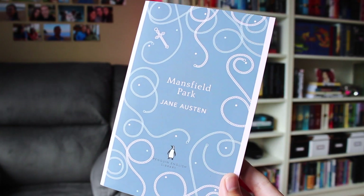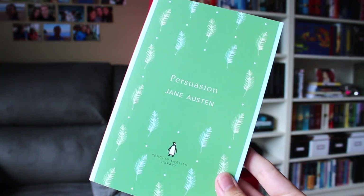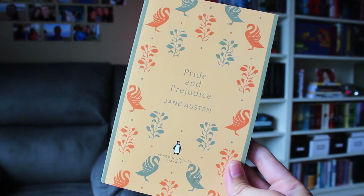This is Mansfield Park by Jane Austen — I think this is my favourite cover. I just love the swirly chains and the simplicity and the colours. This is Persuasion by Jane Austen with the feathers — very beautiful. And then we have Pride and Prejudice by Jane Austen. I actually have a different edition of Pride and Prejudice — the other Penguin edition with the black cover. So I think I actually have all of Jane Austen's books, just in different editions, and I've not read any of them. Very beautiful — I love them and I can't wait to read them.